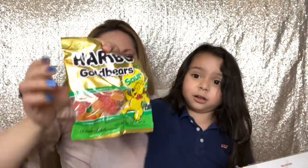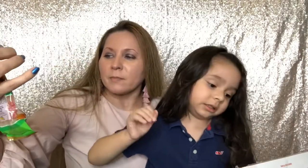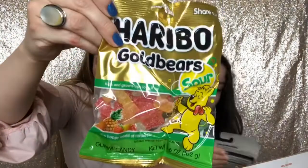This one is sour. Is it? Yeah — that one says sour. Look at that! Yummy, yummy. Sour! Mommy likes sour.